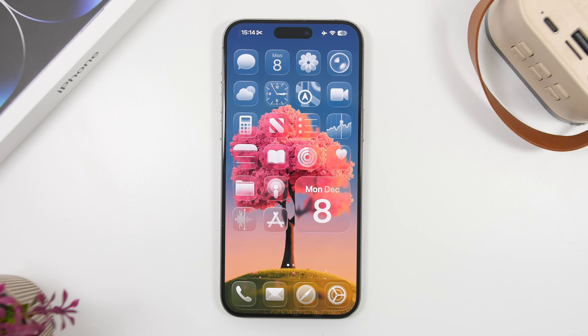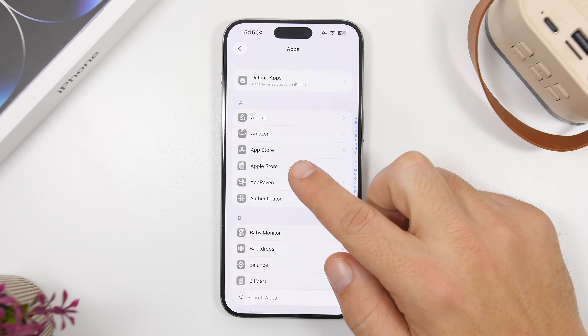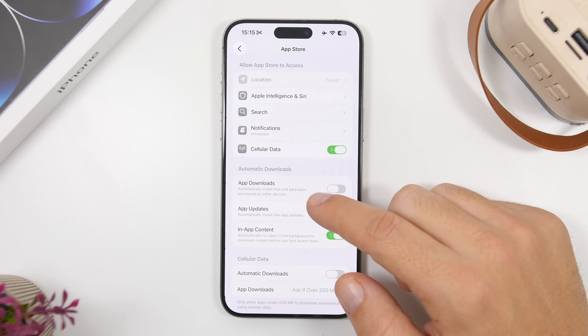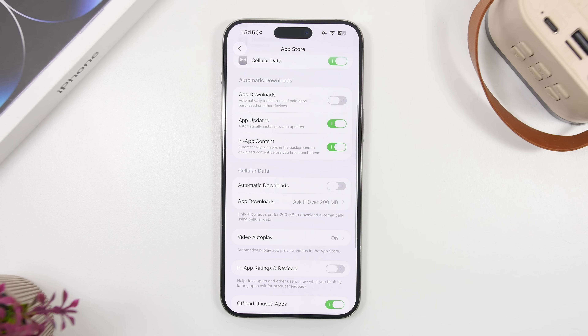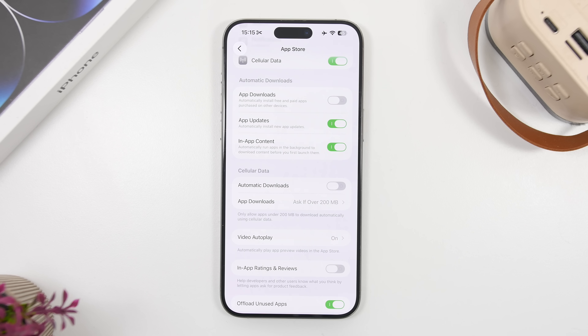If you don't want to bother with doing that manually, you can always turn on auto updates. You can do that from Settings — right here under Apps, find App Store, and then under the Automatic Downloads section, turn on App Updates and you're good to go.